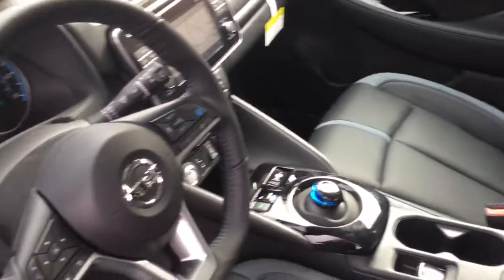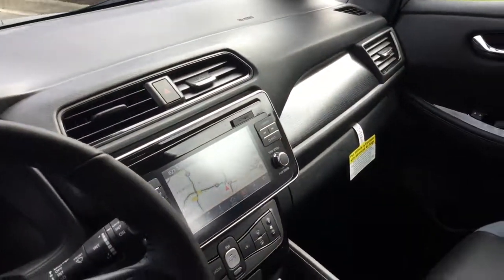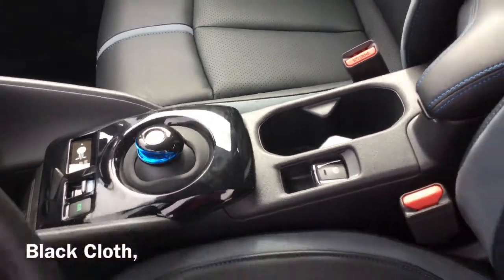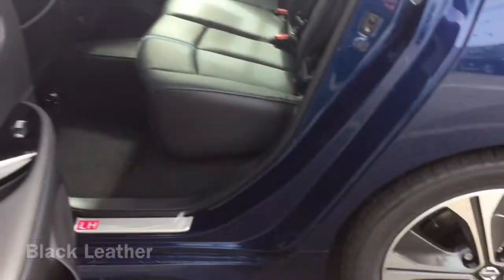But no worries — as exhilarating as it is to look at, it is to drive. Inside you'll find a roomy and comfortable interior. You get premium interior options like black cloth, light grey leather, or black leather, which is showcased in this model. The Nissan LEAF features sharp lines, a dynamic front end, and a signature floating roof.